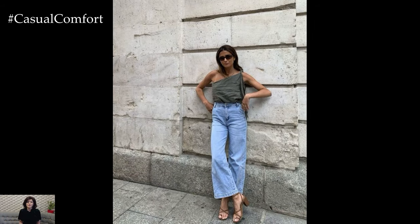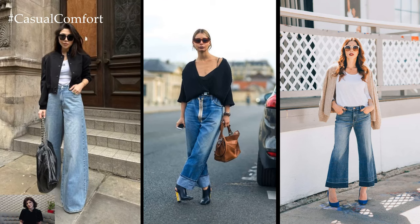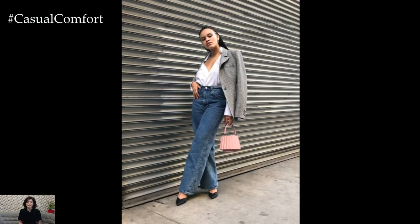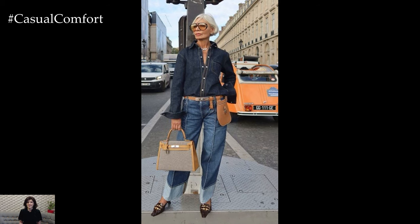To elevate your wide-leg jeans for a more refined look, opt for a tailored blouse or structured blazer. Topping off the ensemble with a pair of heeled boots or sleek loafers instantly adds sophistication while maintaining the relaxed silhouette of the jeans. Accessorizing with statement jewelry or a structured handbag can further enhance the outfit, making it suitable for a casual office environment or a dinner date.